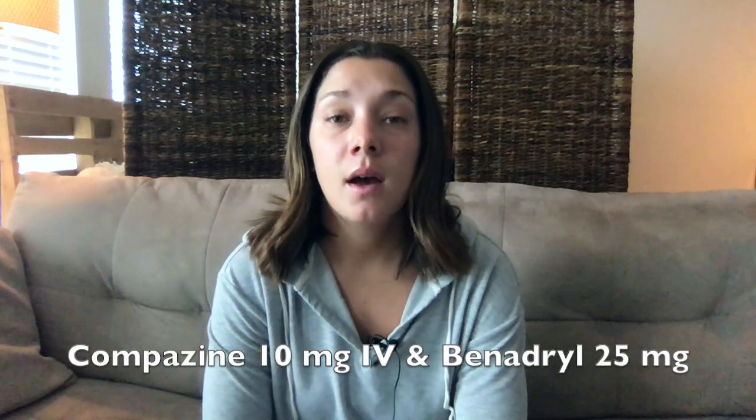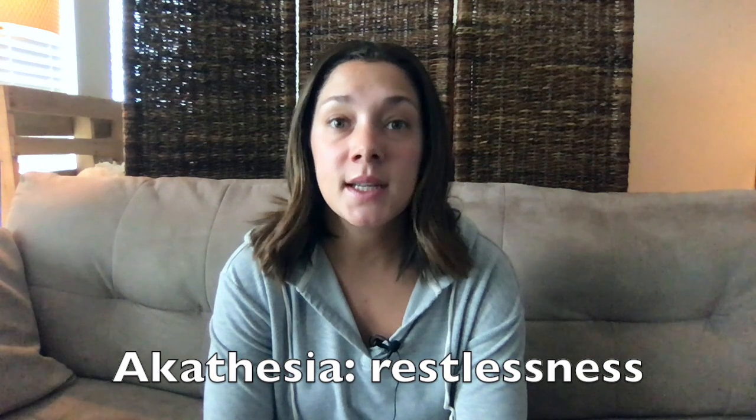My number one treatment option is co-administration of Compazine and Benadryl. Compazine 10 mg IV has been very effective at ending headaches and is first-line. About 44% of patients can get akathisia or restlessness while receiving Compazine, so I usually give it with 25 to 50 mg of Benadryl to calm that down. Administering it over 15 minutes also decreases the side effects. I've had many successful cases of this completely ending someone's headache or significantly lowering it on the pain scale.